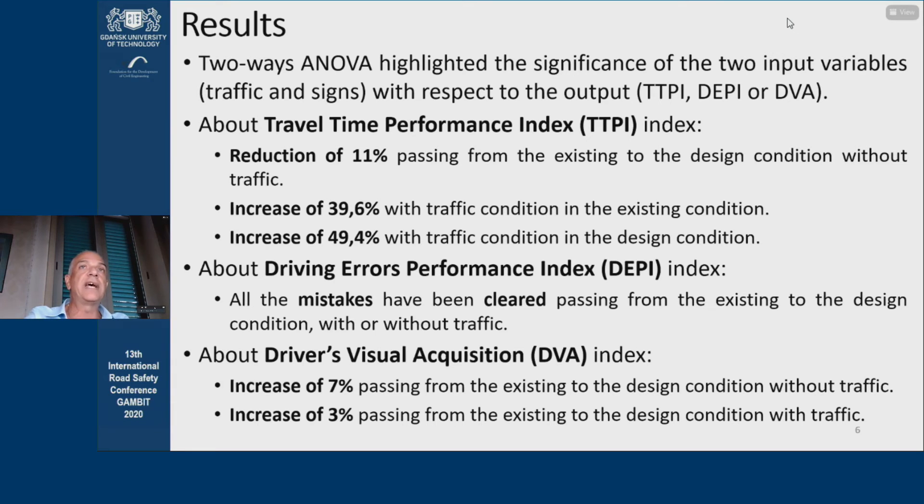For brevity, details of the results have been omitted. However, the analysis of the average values assumed by the three output variables is also interesting. Regarding travel time, the indices showed a reduction of 11% passing from the existing to the design condition without traffic, an increase of 40% with traffic in the existing condition, and an increase of 49% and 4% with traffic in the design condition. The driving errors index showed that all mistakes were cleared passing from the existing to the design condition with or without traffic. About the visual acquisition index, there was an increase of 7% passing from the existing to the design condition without traffic, and an increase of 3% with traffic.